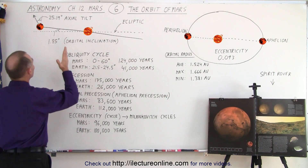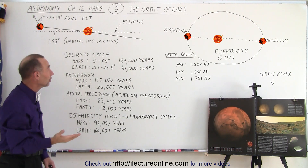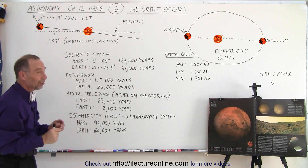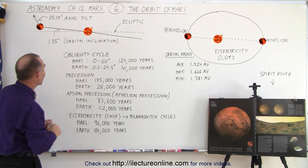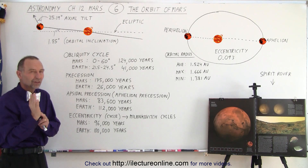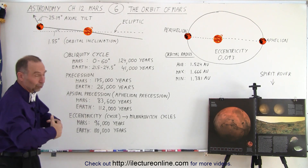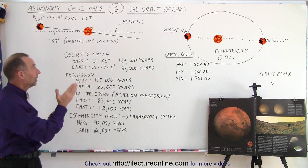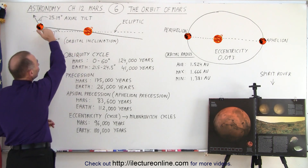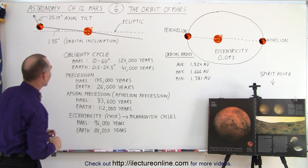Then there's the actual axial tilt. It turns out that the axial tilt for Mars is very close to that of the Earth. The Earth is tilted at about 23.5 degrees; for Mars it's a little bit more — 25.19 degrees — which means that the severity of winter and summer is a little bit greater on Mars than on Earth, because seasons depend upon the tilt of the planet relative to its orbit.